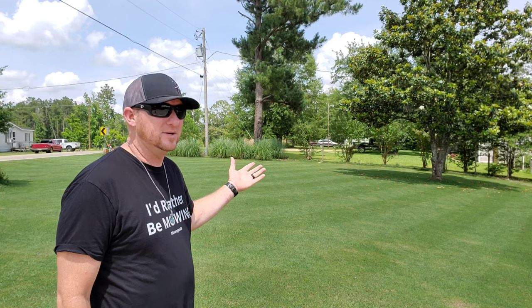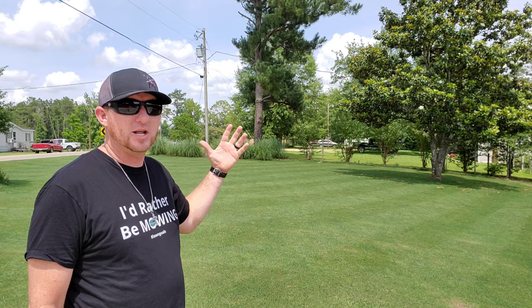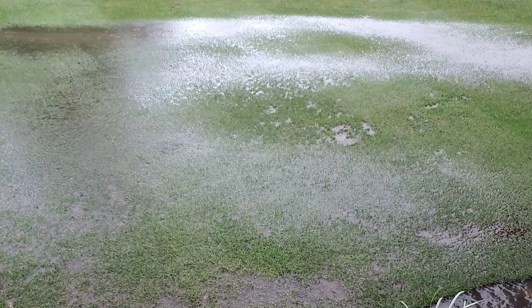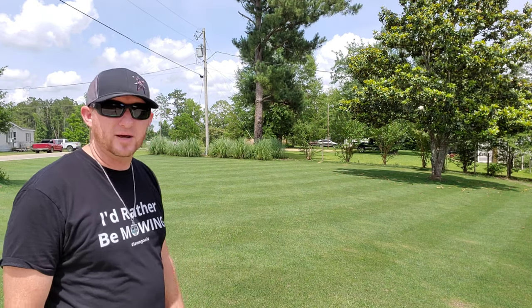As you can see I'd rather be mowing, but today we're going to be talking about fungus and mushrooms — the good, the bad, and the ugly. For the last week and a half there has been a flooding thunderstorm here every single evening. The summer showers have begun, and because of that I haven't been able to mow — that's why the yard is looking so bad — and we're starting to get some mushrooms popping up every morning.